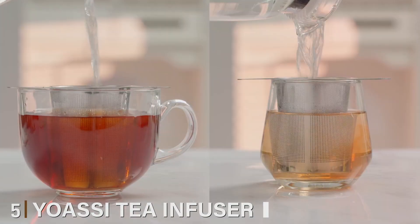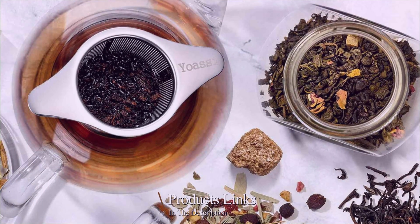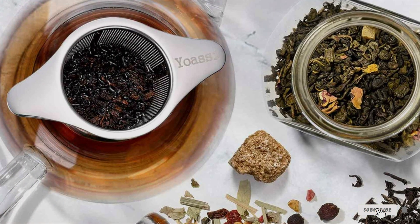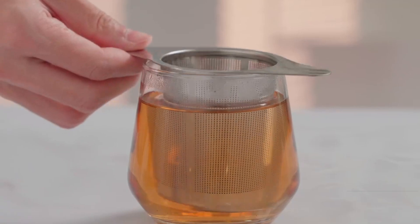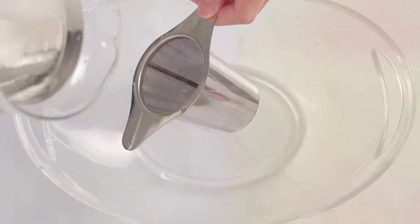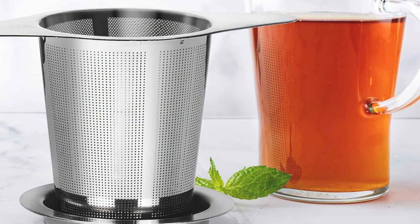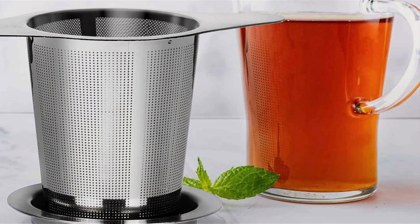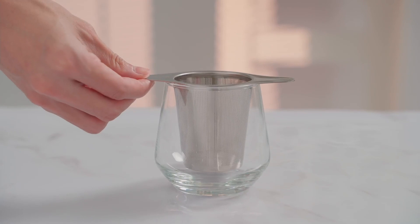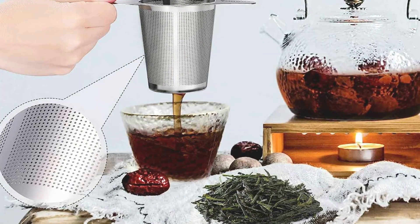Number 5: Yossi Tea Infuser. The Yossi Tea Infuser is a hallmark of innovation and quality in the world of tea accessories. Crafted from premium stainless steel, it boasts durability and a timeless design that complements any tea set. Its large capacity and fine mesh make it suitable for a variety of teas, from fine loose leaf to larger herbal blends, ensuring versatility. The thoughtful design includes a sturdy chain and hook for easy retrieval and stability in your cup or pot. Its effectiveness in delivering a perfectly steeped cup of tea, free from debris, is a testament to its superior design.